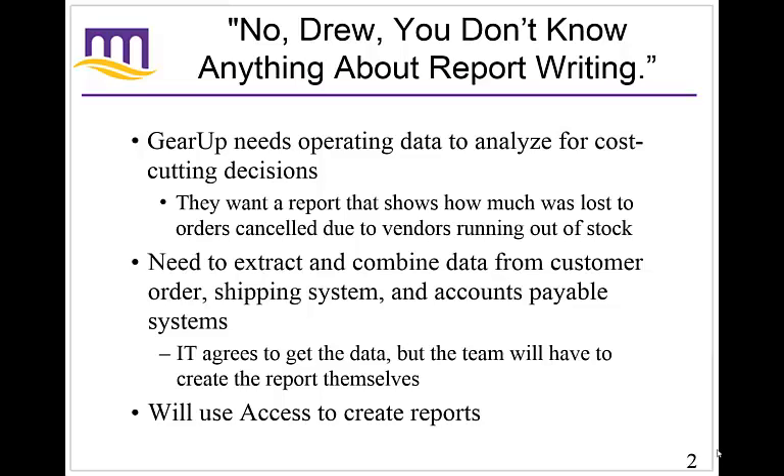Part of the problem is that this data is in multiple different places. If you really want to analyze and make a decision on this, you can ask the IT people to do it, but the IT people have a lot of work to do and this may not be a high-priority item for them. So even though you make the request, it doesn't mean they can get it to you in a timely manner.